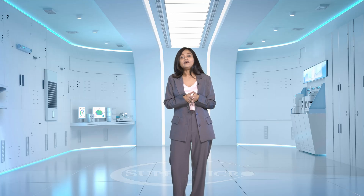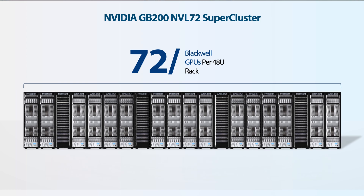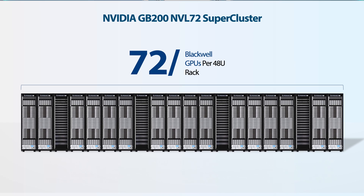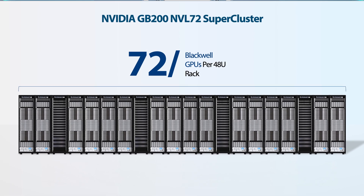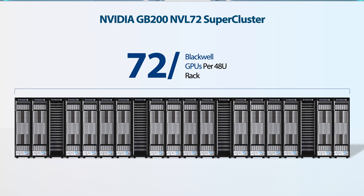Here's a sneak peek of our new rack-scale AI offering, the GB200 NVL72. Hosting up to 72 interconnected GPUs in one single rack, this is as dense as AI computation can get, thanks to the power of Supermicro direct-to-chip liquid cooling.